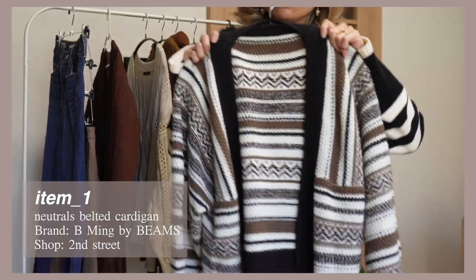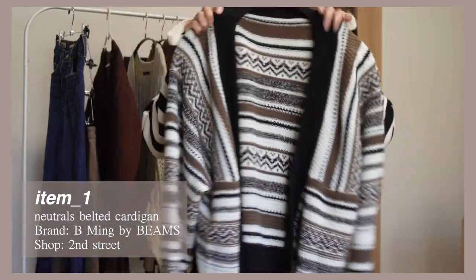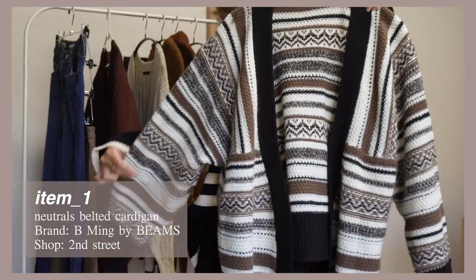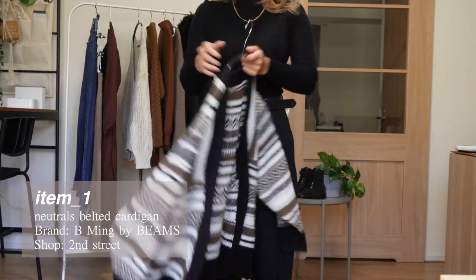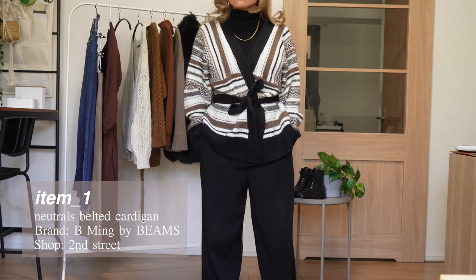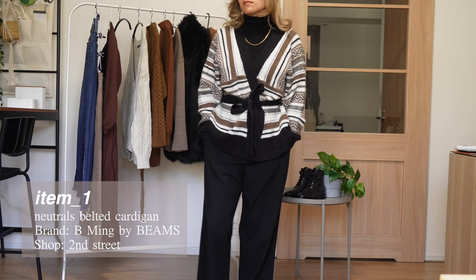This first piece — I saw it sitting on the rack and I knew instantly that I was going to buy it. This is probably the piece that I wore the most at home this year. This cardigan is from an extremely popular Japanese brand called Beams. I believe the specific line is Beaming by Beams, and this brand combines a very trendy but really classic, cool aesthetic.